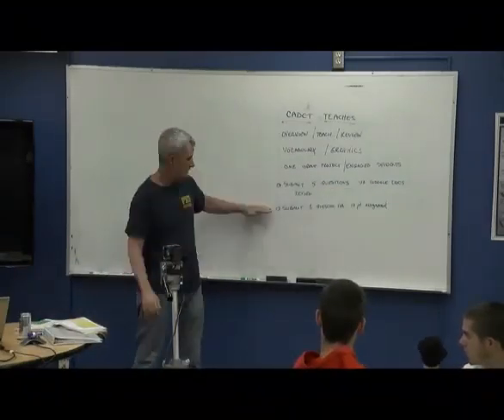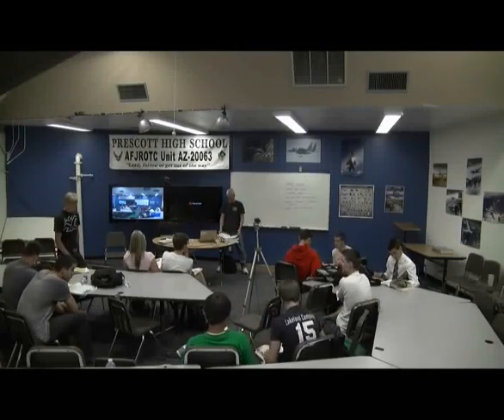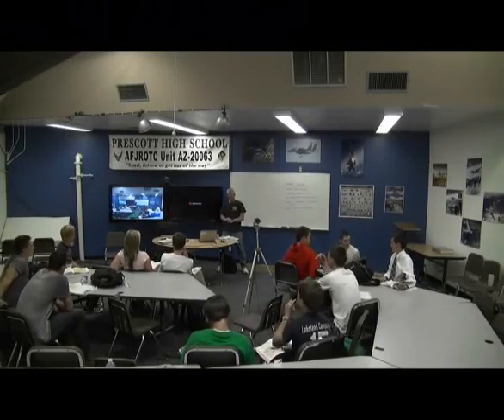Okay guys, welcome to a Friday. We're now towards the end of the quarter — middle of quarter four — and the end of the leadership education book.